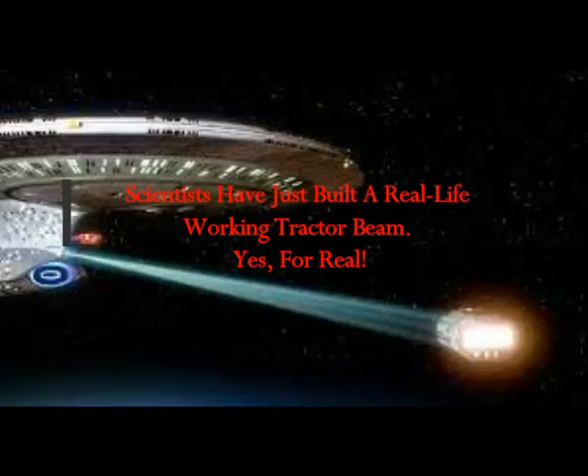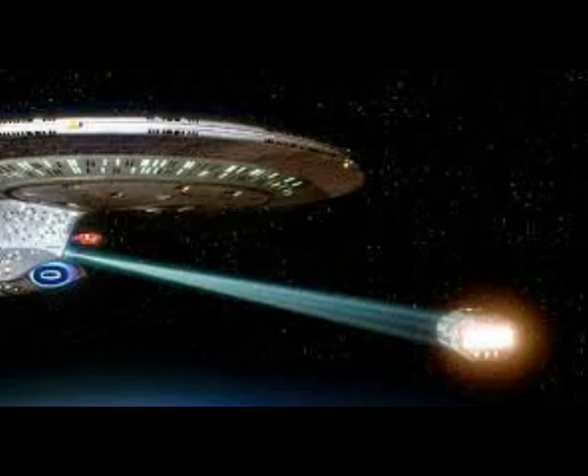Scientists have just built a real-life working tractor beam — yes, for real — one that can actually manipulate objects. You may not be aware that tractor beams have been a staple of science fiction for quite some time.